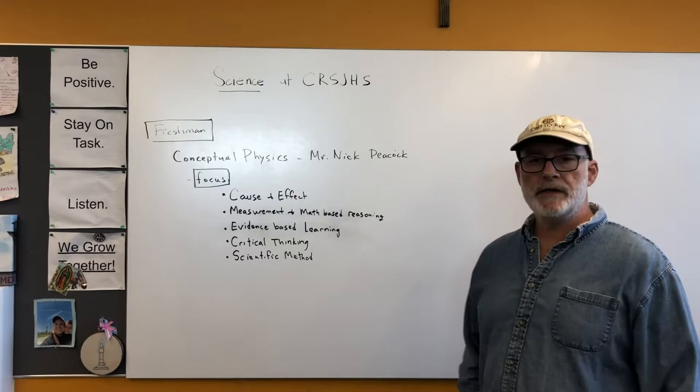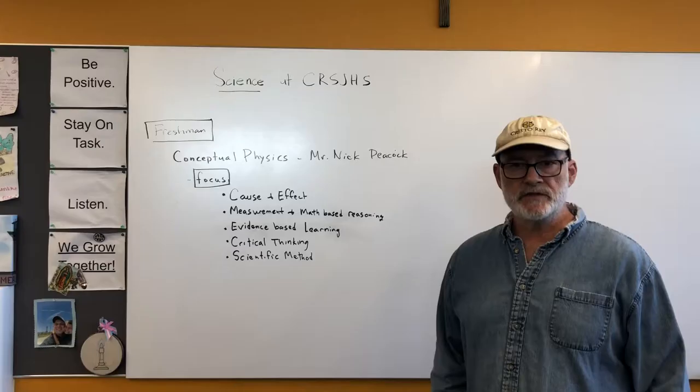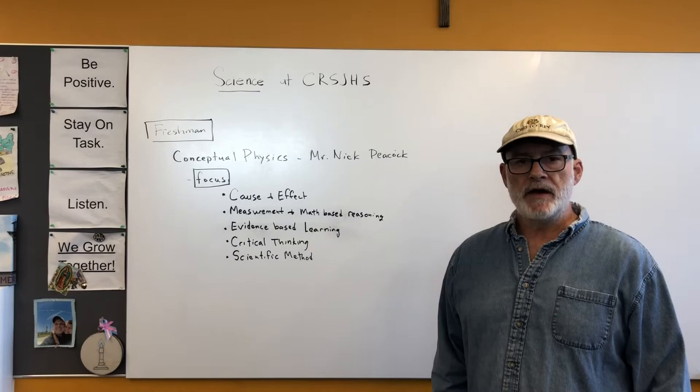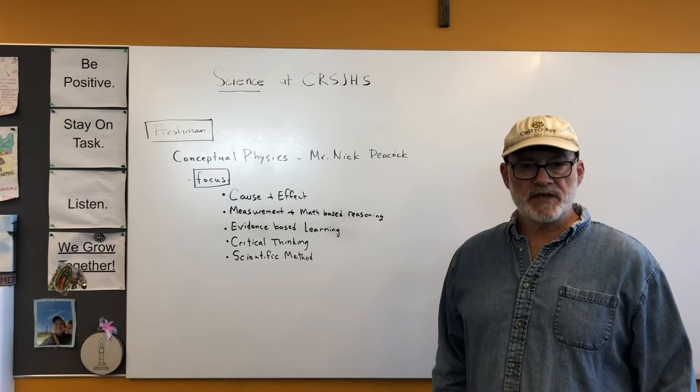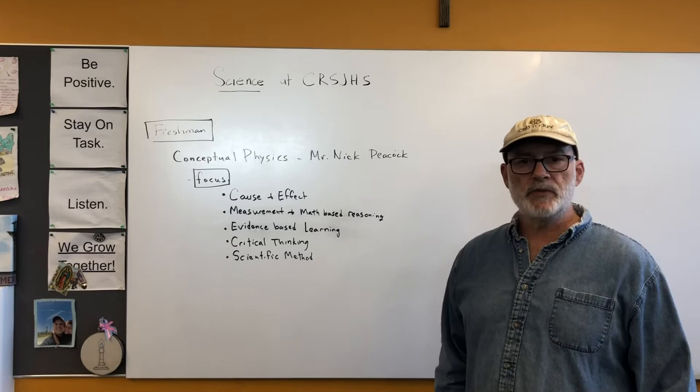Starting out in the freshman year, we start with conceptual physics, which is a little bit different from a lot of schools that start with biology. Because the students come to us at many different levels, we want to work with them in a way of getting everybody to a point where they understand the elements of science, know how to apply scientific reasoning to different things, and we feel that conceptual physics is the best place to start.